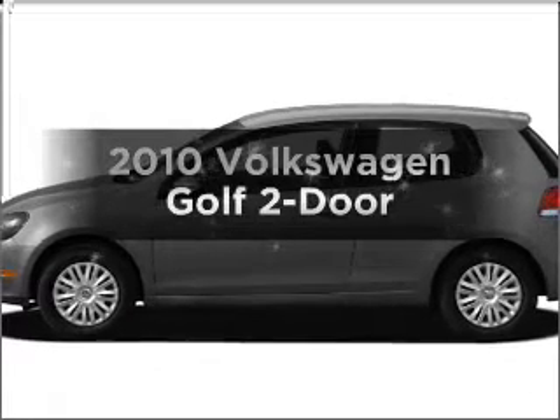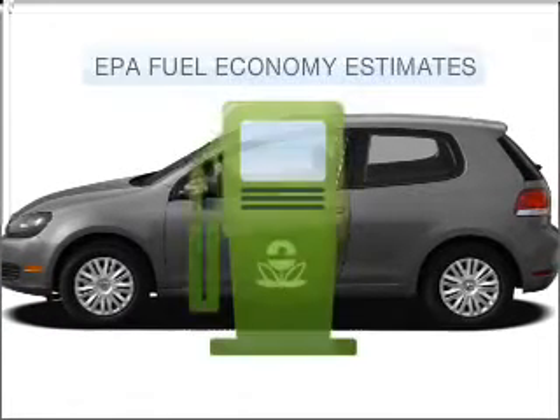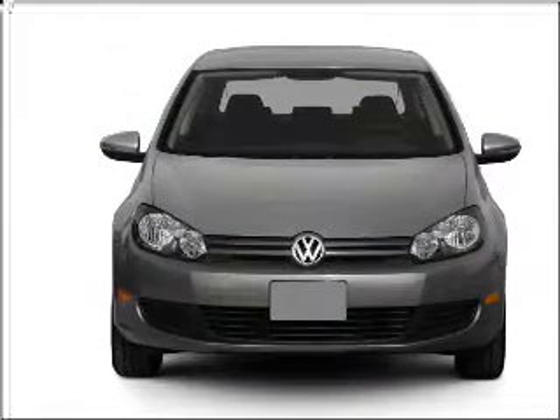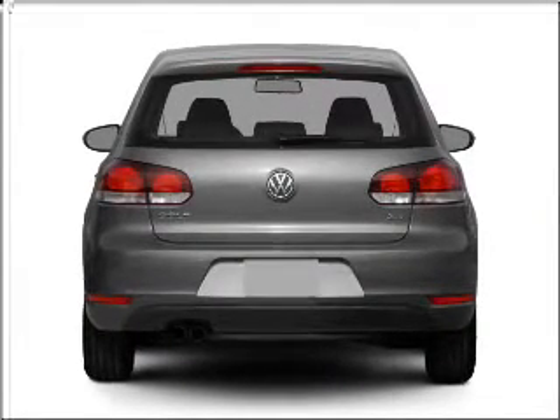Check out this 2010 Volkswagen Golf. This is the set of wheels you've been looking for. Save your money — make fewer trips to the gas station when driving this fuel-efficient vehicle with a reliable engine that responds smoothly to its 6-speed automatic transmission.